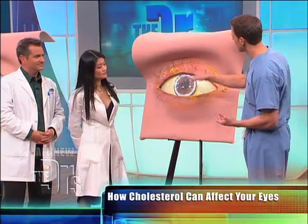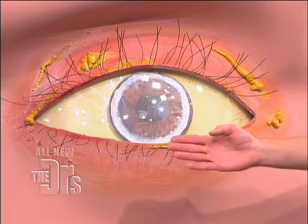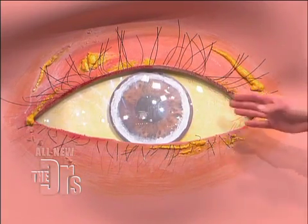A lot of times they'll start at six o'clock or 12 o'clock, but you can develop an actual ring around the eye of cholesterol deposits. This can be a sign you've got to go get your blood cholesterol levels checked and work on getting them lowered through diet, exercise, and maybe even medications.